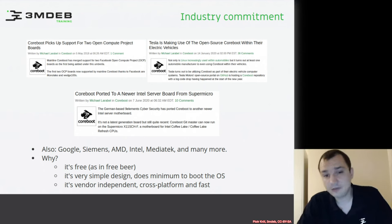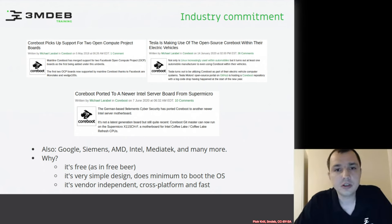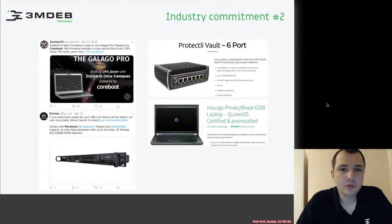Coreboot is cross-platform — it can run on many machines and is relatively easy to port. We also see more commitment from laptop producers like Purism and System76, who love open source firmware. Companies like Insurgo, which provides Qubes OS certified laptops, and firewall providers like Protectli and PC Engines also see value in coreboot as a BIOS for their hardware.